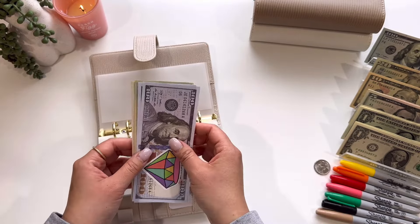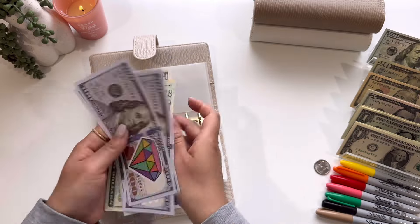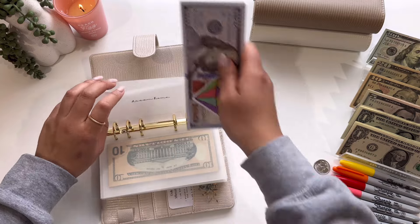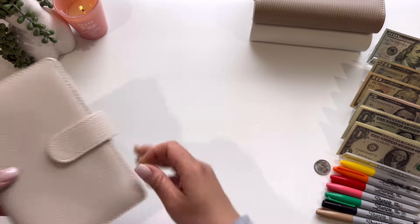And then next home today is going to be getting $100. So now it has $100, $200, $300, $400 in the bank, $500, $520, $540, $560, $570, and $575. So we have $575. And that is everything for this binder.